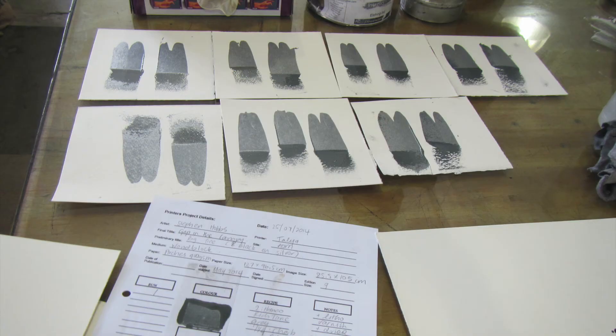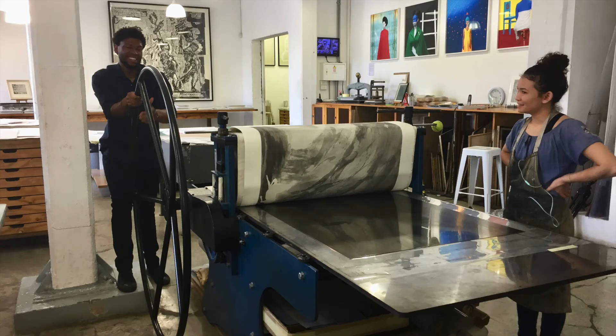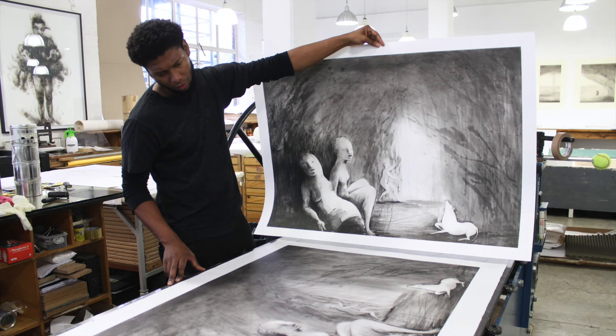Two different blacks are layered on top of each other to mimic the atmosphere of a cave. A cool, violet-tinted black and a warmer brown black create depth and intensity of colour.